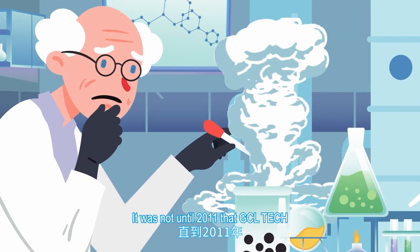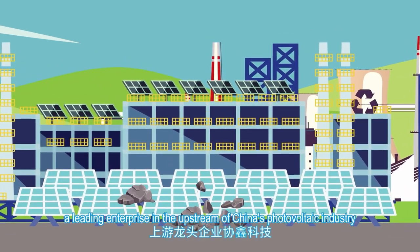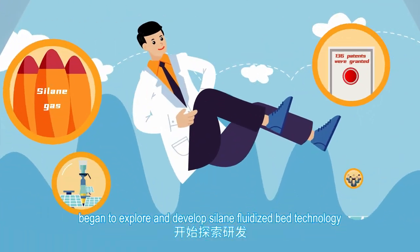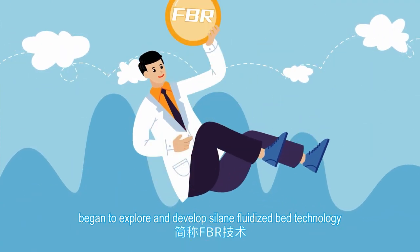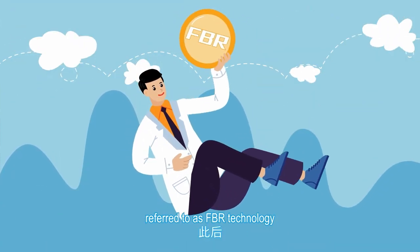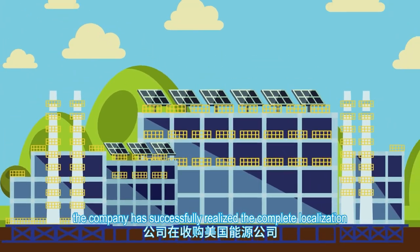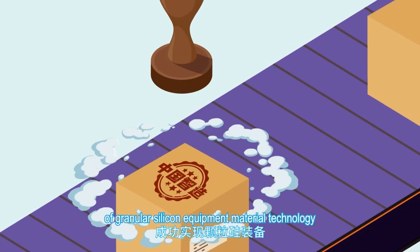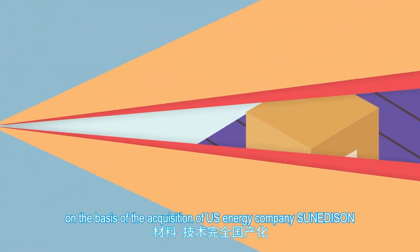It was not until 2011 that GCL Tech, a leading enterprise in the upstream of China's photovoltaic industry, began to explore and develop SILEN fluidized bed technology, referred to as FBR technology. Since then, the company has successfully realized the complete localization of granular silicon equipment and material technology, on the basis of the acquisition of U.S. energy company SunEdison.